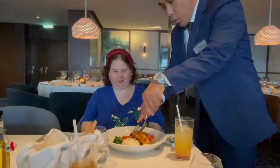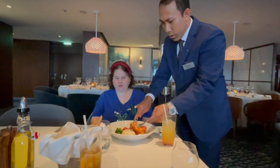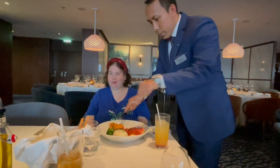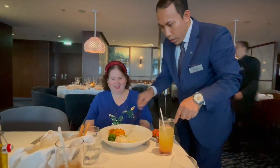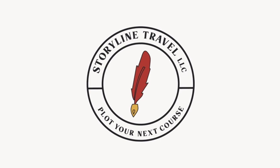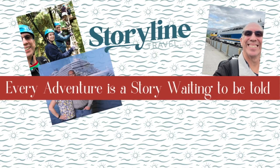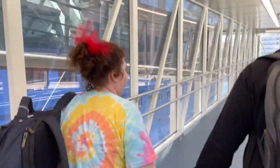I'm Alex with Storyline Travel. At Storyline Travel, we're premier travel specialists, helping you create memorable experiences through travel. This is one of my favorite videos as we're going to talk about complimentary dining on the Celebrity Apex. Thank you for joining us.